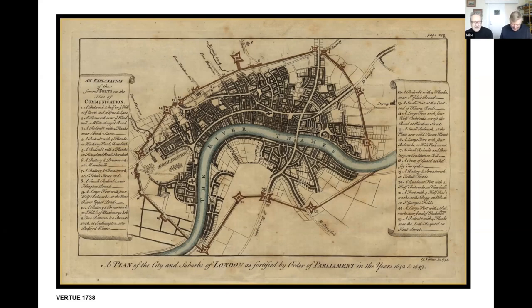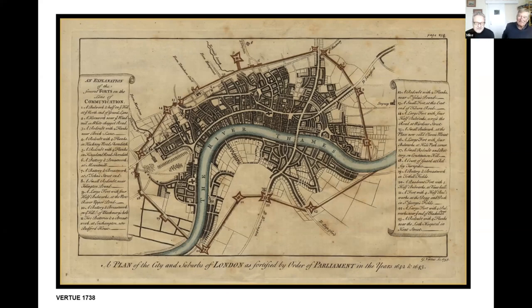What we have found is more interesting documentation which hasn't been found before. On the right hand side you've got DeWitt's map — if you're sharp-eyed enough you can see a very faint pencil line around the buildings shown for London on the north bank in the open ground. I've been trying to get a decent copy from the British Library since April. On the left we have a list of forts where soldiers were being paid, brought to our attention by David Flinton, the leading military expert on these matters.